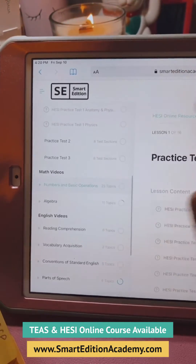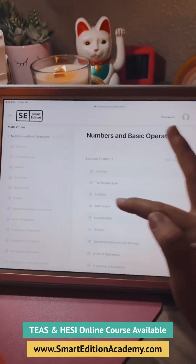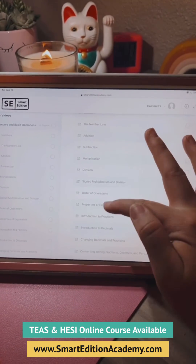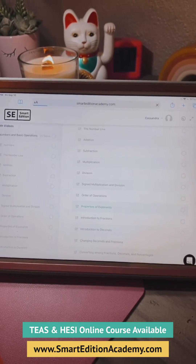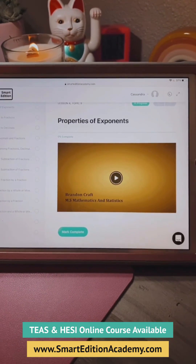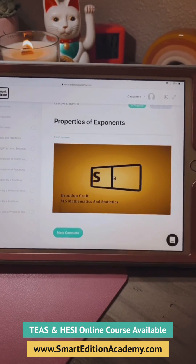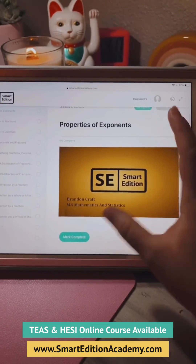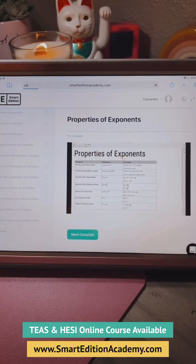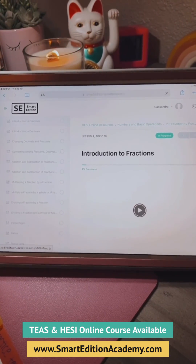It has math videos which saved my life. You have no idea — if you don't use something every day, you literally lose it. So it was nice to be able to brush up on things. Brandon Kraft is a genius in math. Just press play and you're going to watch the video and you can mark complete. It's so simple, so easy. I love Smart Edition Academy. So thank y'all.